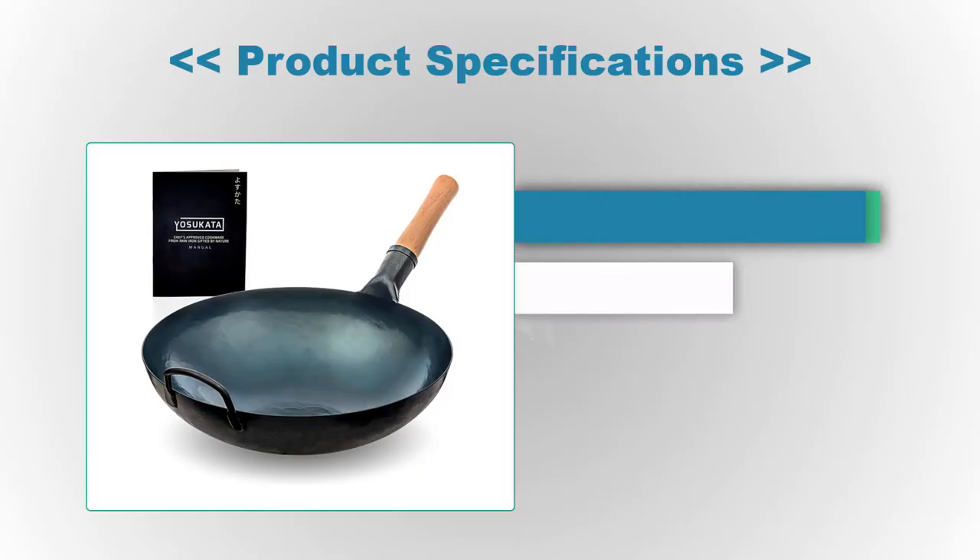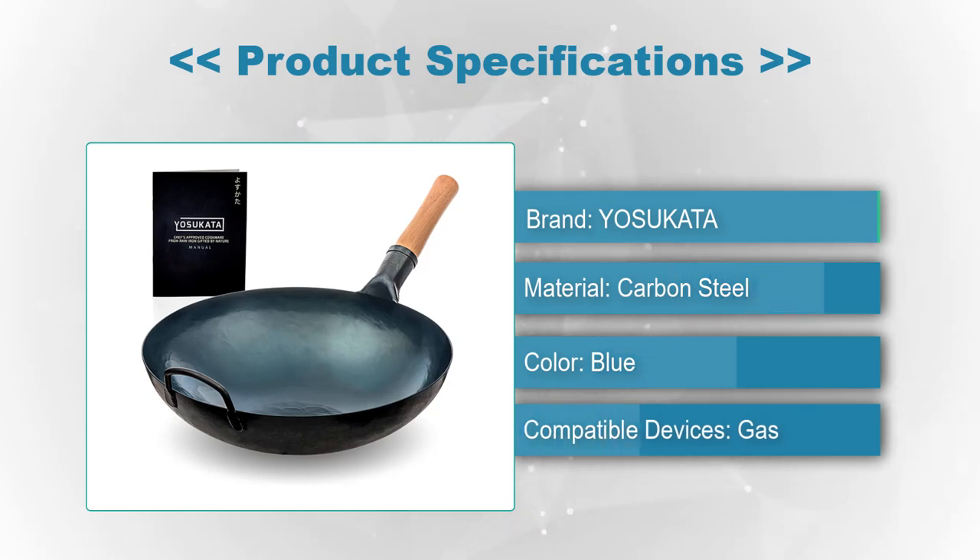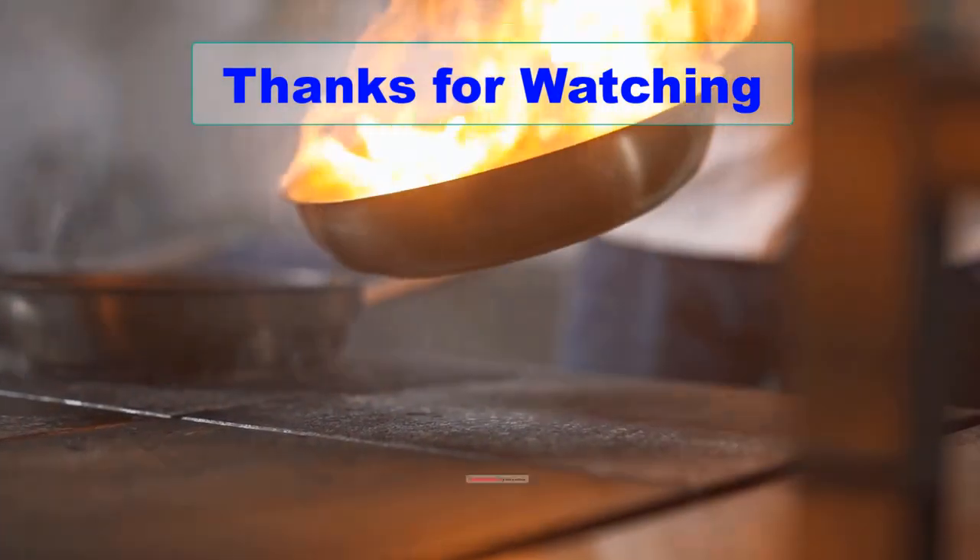Whether you are a professional chef or a home cook, the Yasukata Blue Round Bottom Wok Pan is an excellent investment that will provide years of reliable and versatile performance. Product specifications: Brand: Yasukata. Material: Carbon Steel. Color: Blue. Compatible devices: Gas stovetops.